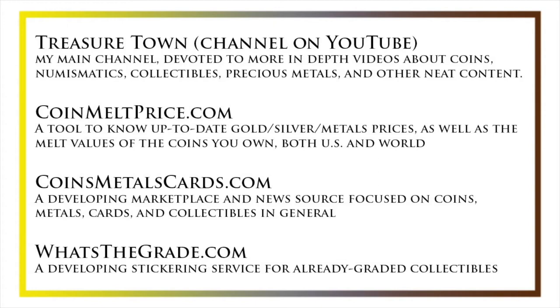Some other helpful resources include coinmeltprice.com, which shows up-to-date precious metals pricing as well as the melt values of coins you own; coinsmetalscards.com, which will be both a marketplace and a news source for coins, metals, and cards; and whatsthegrade.com, which will develop into a stickering service for already-graded collectibles. Have a great day, and I hope to see you on some of our other videos.